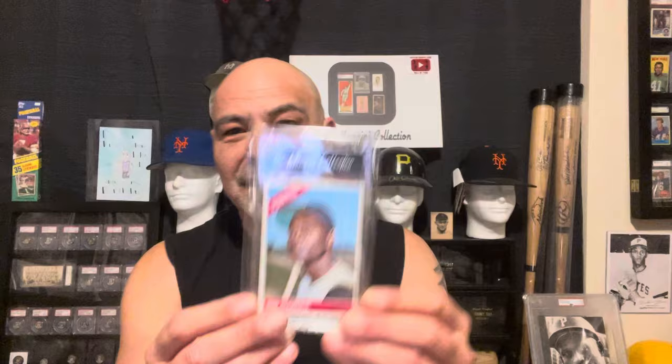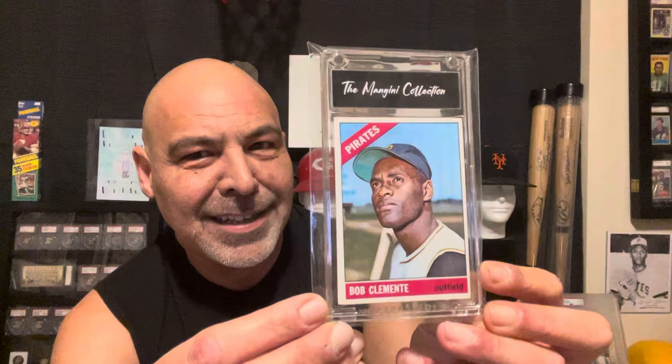Alright, what did I get at the show? First I got this — and I already have a couple — but the color on this thing was so vibrant. I tried to get Lou Rock to buy it, but he was dilly-dallying around. He gave me a number he would pay for it, and the dealer gave me a lower number, so I bought it. The color on this thing is so vibrant; most are not this colorful. 1966 Clemente. I had to get it.